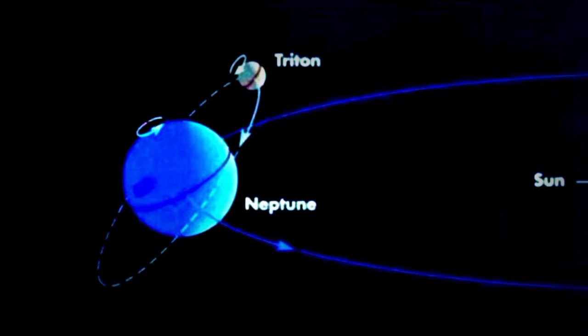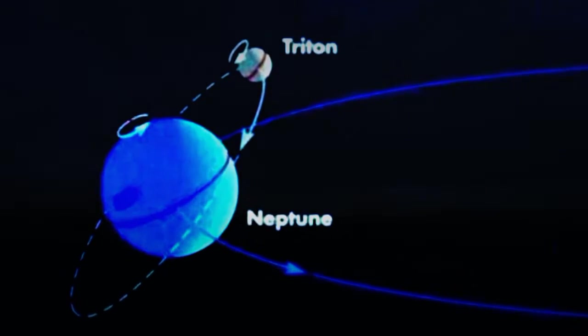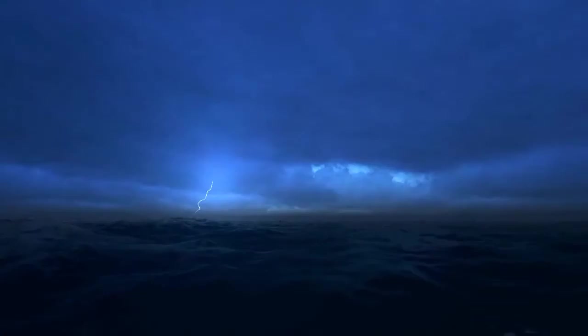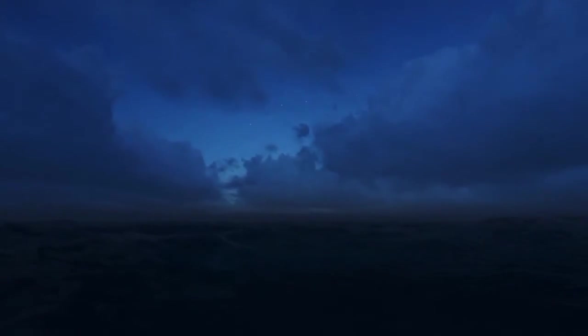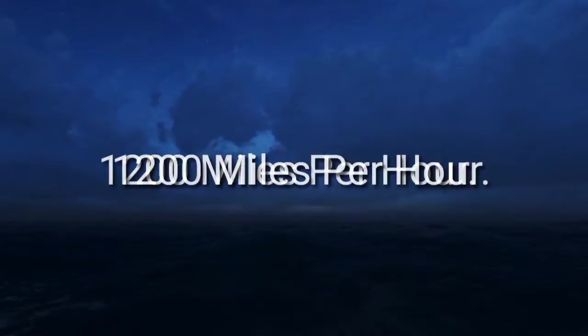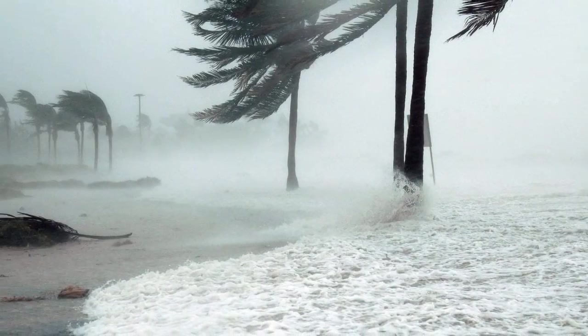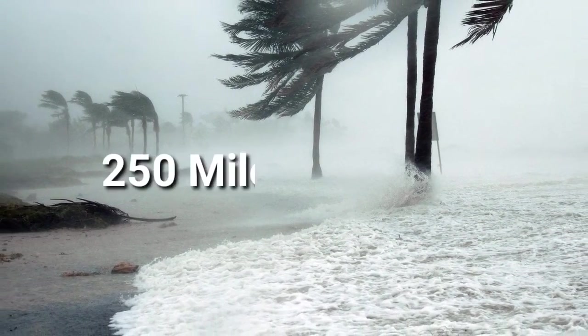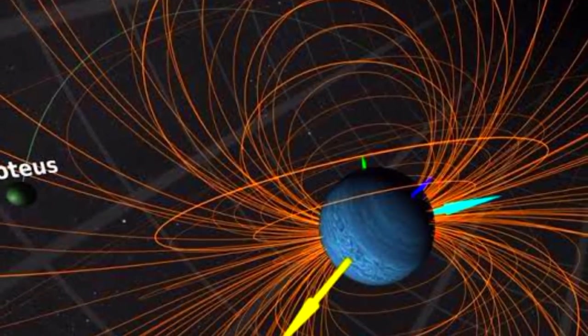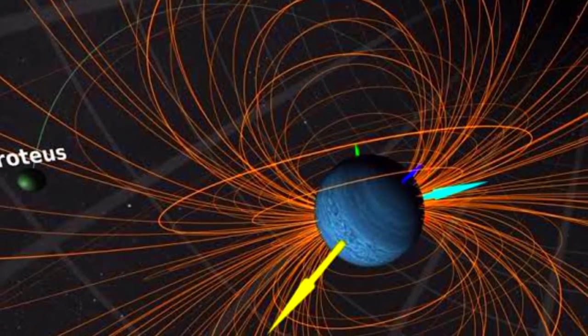This means that Triton is a captured object by Neptune's gravity, and due to its size it is even believed to be a captured dwarf planet. Neptune is our solar system's windiest world. Despite its great distance and low energy input from the Sun, Neptune's winds can be three times stronger than Jupiter's and nine times stronger than Earth's. These winds whip clouds of frozen methane across the planet at speeds of more than 1,200 miles per hour, while Earth's most powerful winds hit only about 250 miles per hour. Neptune also boasts a powerful magnetic field, which is 27 times stronger than Earth's.